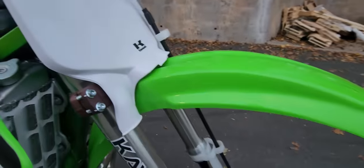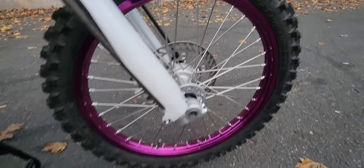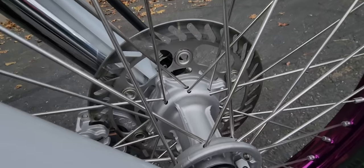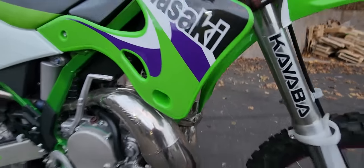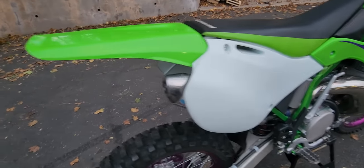The new front number plate, the new front fender. And check out these rims — they are absolutely stunning. Purple rims, powder coated hubs. Everything's brand new — the spokes. All the plastics are brand new, the radiator shrouds, new seat cover, new side panels, new rear fender.